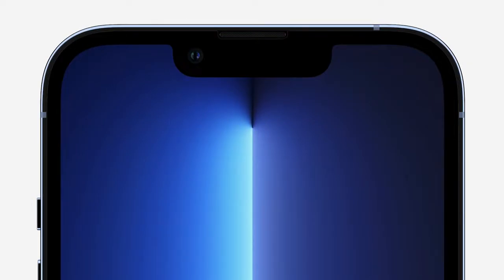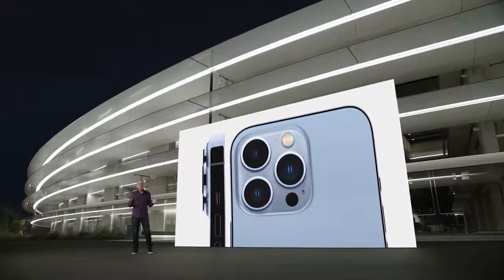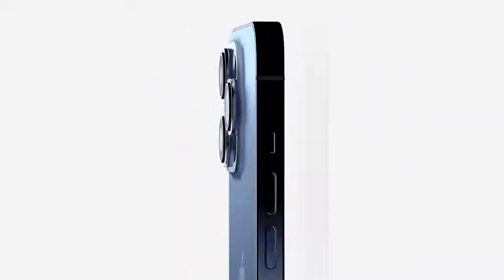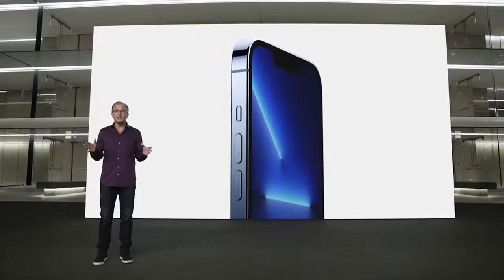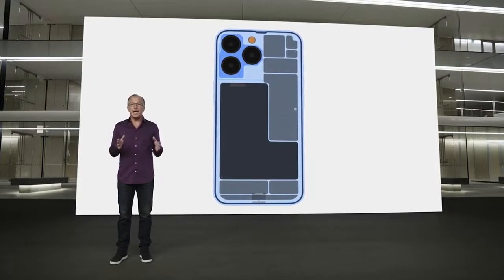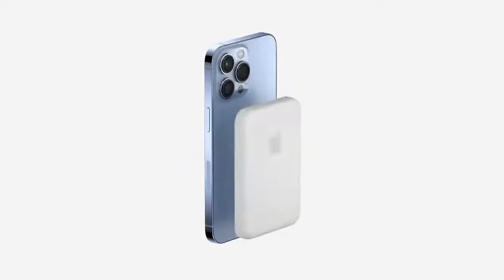iPhone 13 Pro has a newly designed front with a TrueDepth camera system that's 20% smaller. On the back, there's an incredible new camera system with beautiful stainless steel trim surrounding the sapphire crystal lenses of each of the three new cameras, and a beautiful textured matte glass that feels great and shows off the stunning color. On the front, it features our incredible Ceramic Shield, tougher than any smartphone glass, and industry-leading IP68 water resistance. The inside has been completely redesigned to support the latest pro technologies, including the all-new camera system, incredible new display, and a bigger battery. iPhone 13 Pro also supports MagSafe and the ever-expanding ecosystem of accessories.